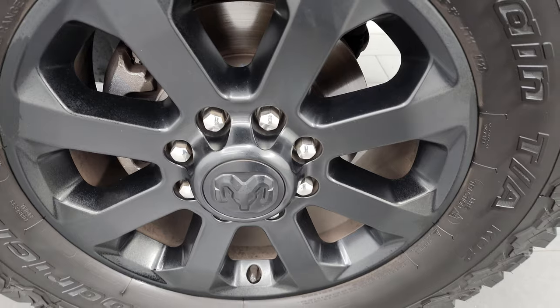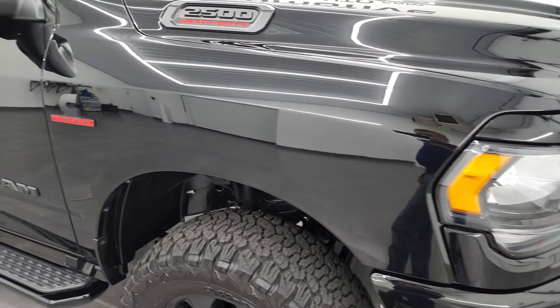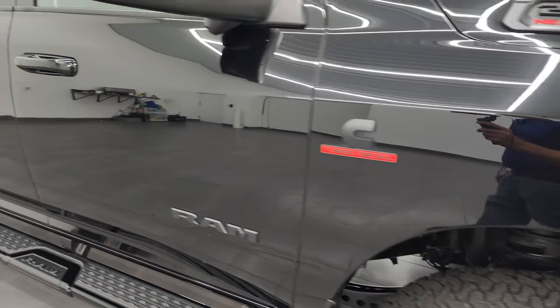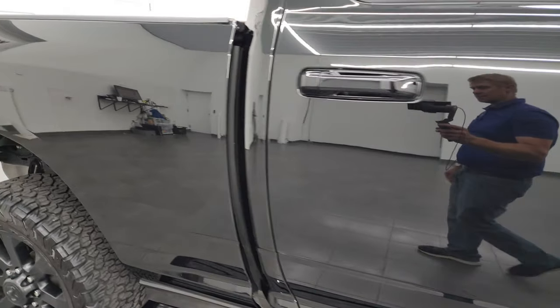Passenger side front wheel — no scuffs or scrapes on there. As you go down this side of this 2021 Ram 2500, take note of how clean that body is, how reflective and mirror-like that paint is.